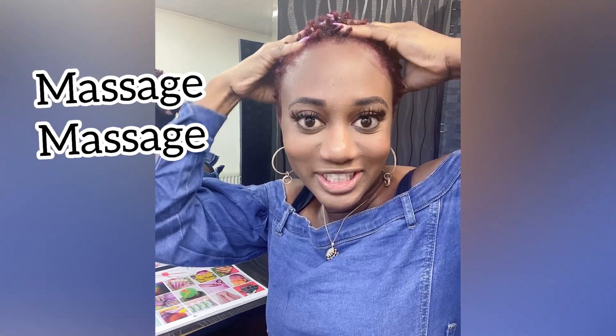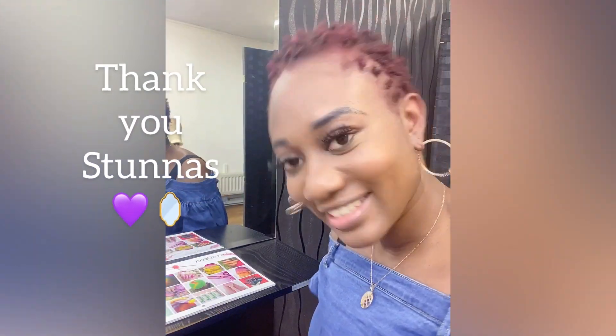That's feeling so good — look at my hair! Thank you guys for subscribing to my channel. It's your girl Kimmy, and I'm out!